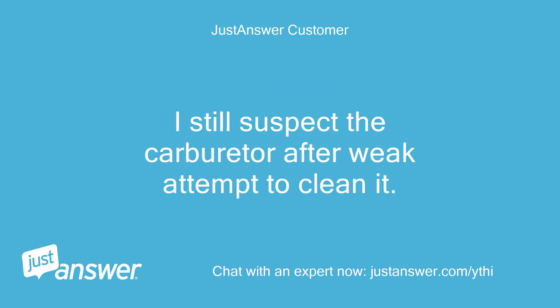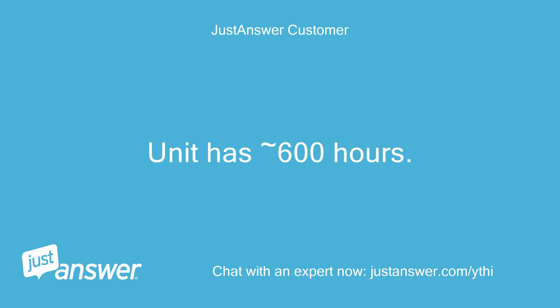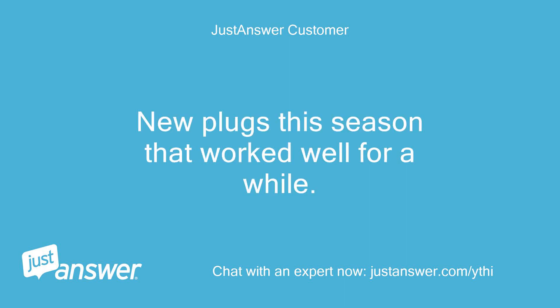I still suspect the carburetor, but had a weak attempt to clean it. The unit has 600 hours. New plugs this season that worked well for a while. Please help.